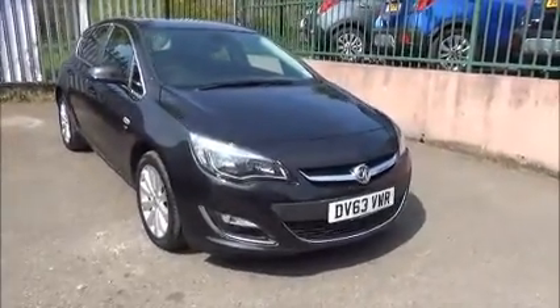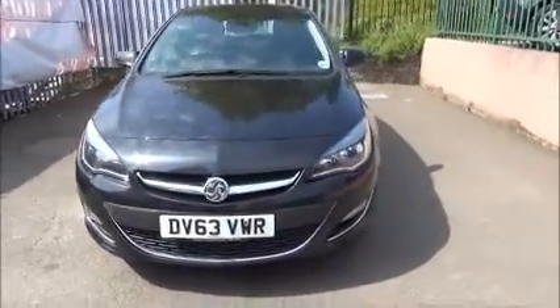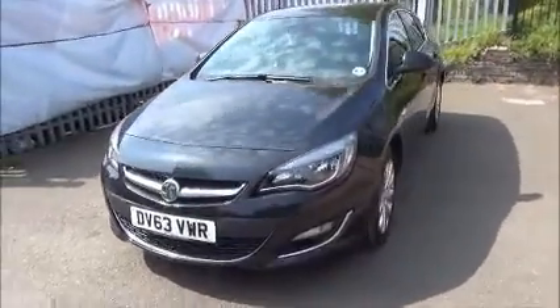When looking at the front of the vehicle it comes with daytime running lights, front fog lights, Vauxhall chrome styling and a colour-coded front bumper.